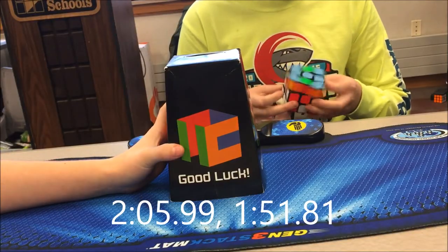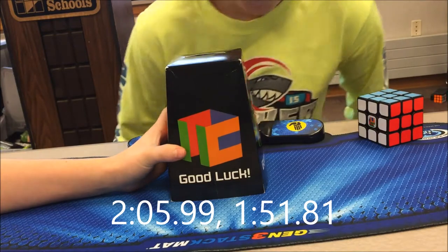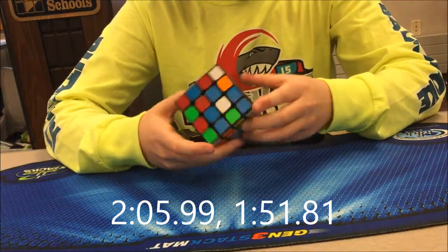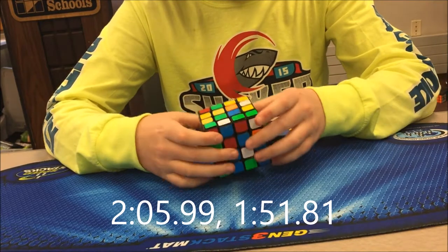The last event was 4x4. The cutoff was 1:45 and I got a 1:49, but then a plus-2 penalty, so I got a 1:51.81.